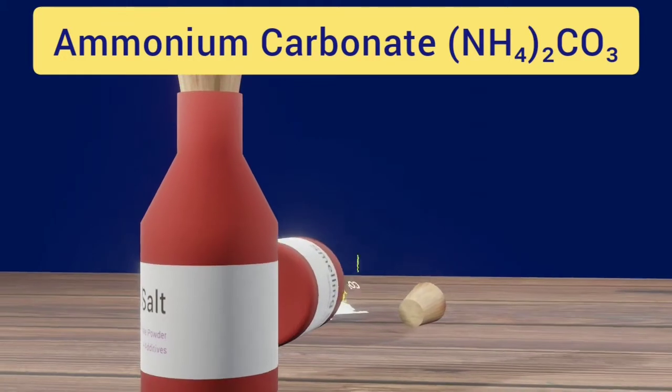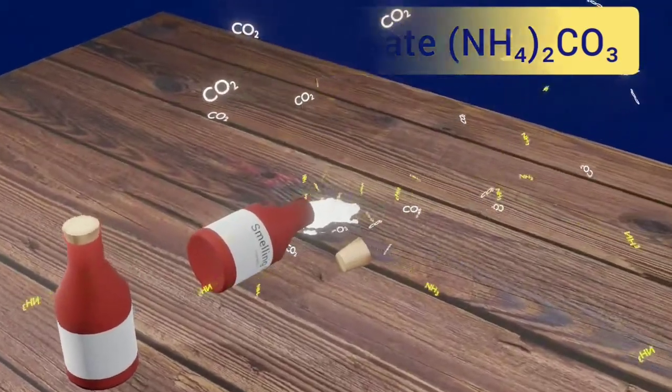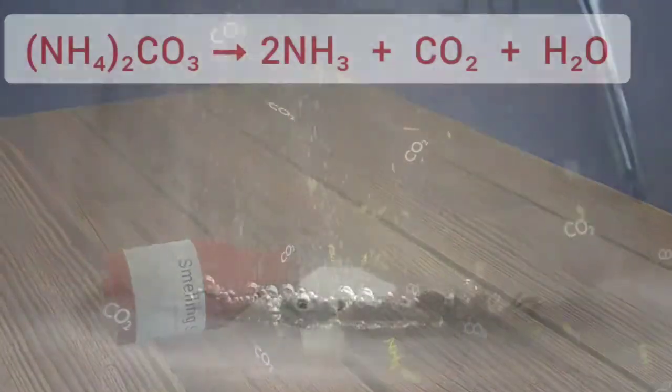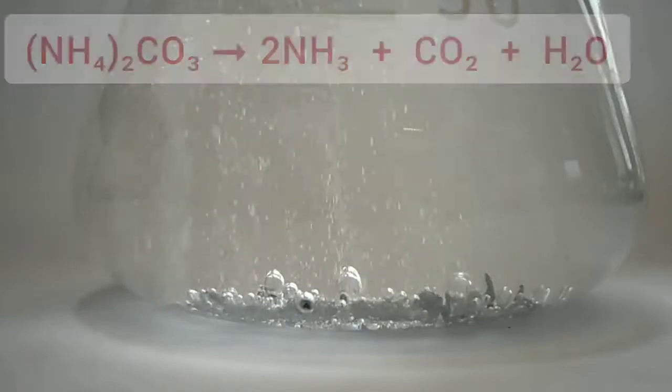Its formula is NH4(HCO3)2CO3. It readily degrades to gaseous carbon dioxide and ammonia. At higher temperatures, the rate of degradation increases, producing more and more carbon dioxide and ammonia.